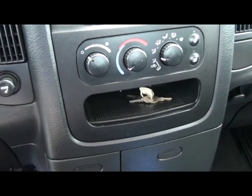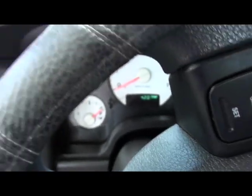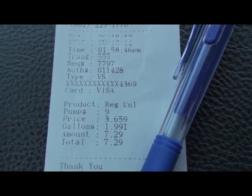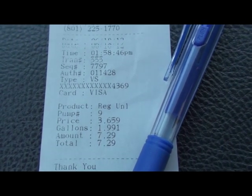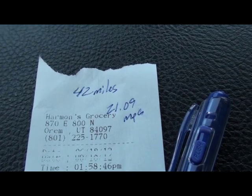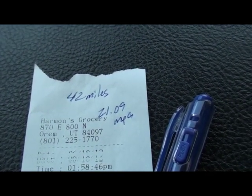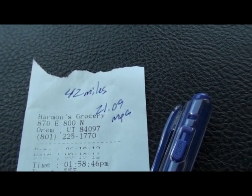We just finished the first leg and established a baseline: 42 miles driven and we put in 1.91 gallons, which gives us 21.09 miles per gallon. Now we're going to switch on the HHO at maximum — about 150 amps — and make the same trip again.